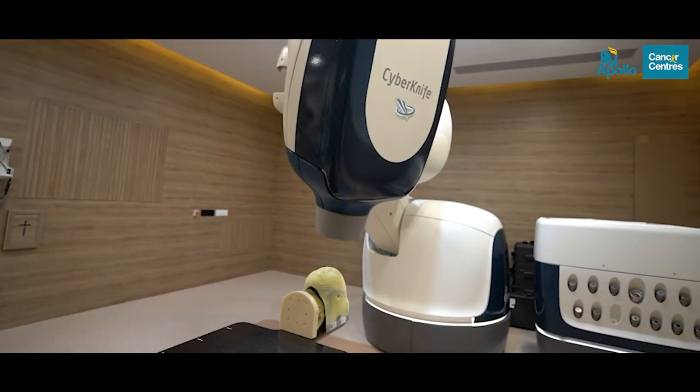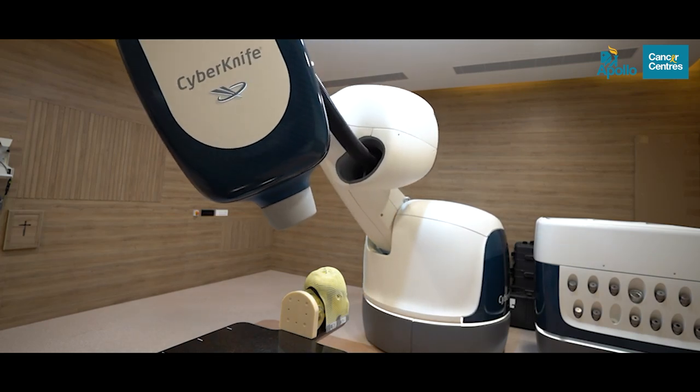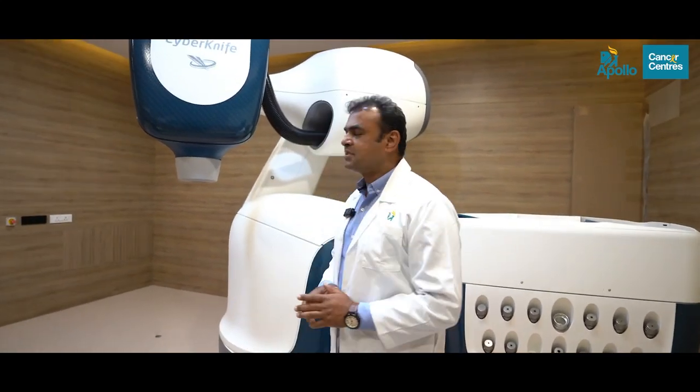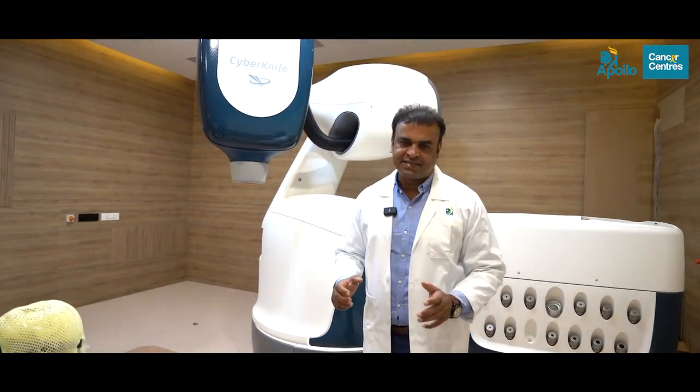Each treatment takes around 30 to 90 minutes. It does not require anesthesia or any incision. Patients can breathe normally, and after treatment they can resume their activities because post-treatment toxicities are really minimal.